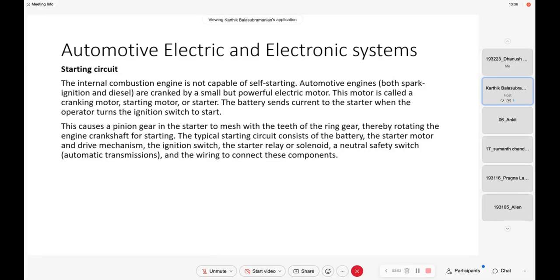Hand cranking is very, very dangerous. Because once the engine starts, if you leave the handle on the shaft without pulling it out at the right time, the handle can be thrown out and it can be extremely injurious to people around. Also it is very effortful — every time you have to crank the engine. So then people moved on to the starter motor.